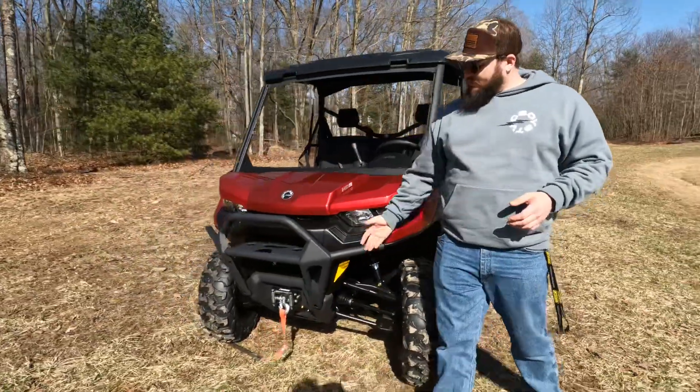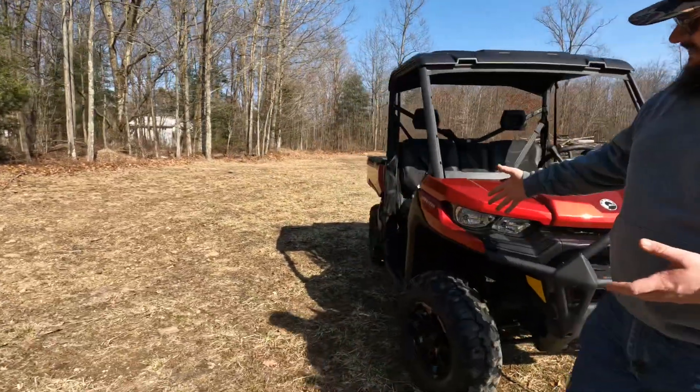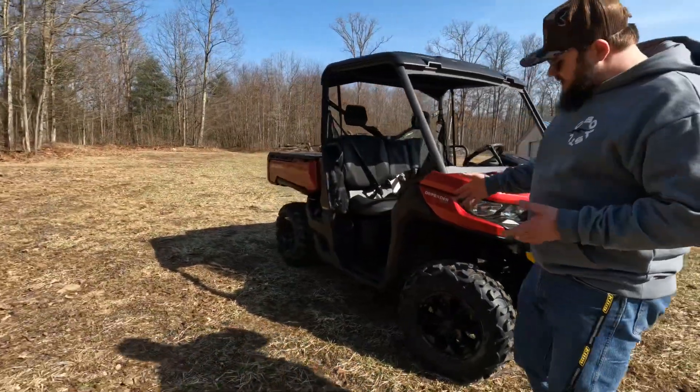You get your roof, you get your bumper, you get your winch, and it comes with the nice tires as well as the aluminum wheels.